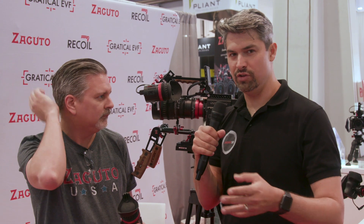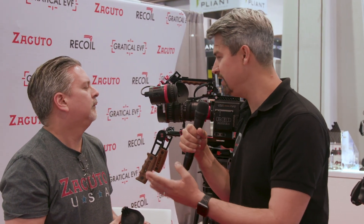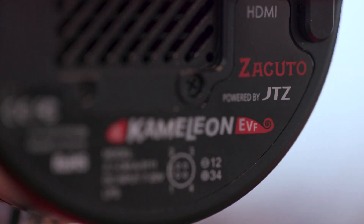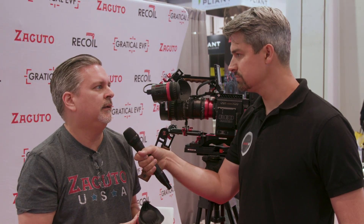Obviously all the features you're used to seeing from Zacuto — which begs the question, it says 'powered by JTZ.' Can you explain that relationship? So we came across JTZ and Steven Yens — the owners of Zacuto loved them, got along with them. We found that they were making a great product and we felt that we could add to that, do some software tweaks and different things to make it an even greater product. We decided to partner with them and that's how we got here with the Chameleon.